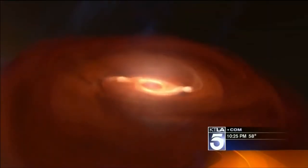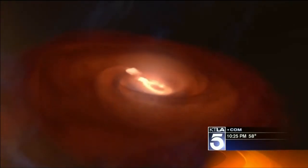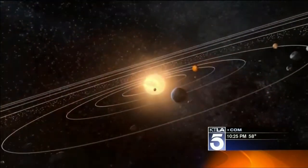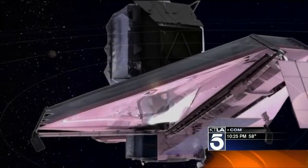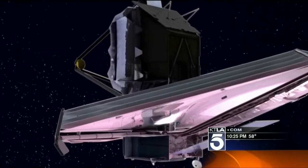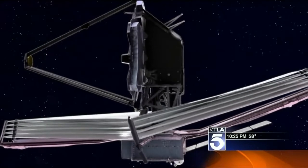A 2018 launch date that could unlock the mysteries of the universe. We don't know how early galaxies formed — we could find out by rewinding the universe with a subzero eye a million miles from your house. In Redondo Beach, Dave Malkoff, KTLA 5 News.